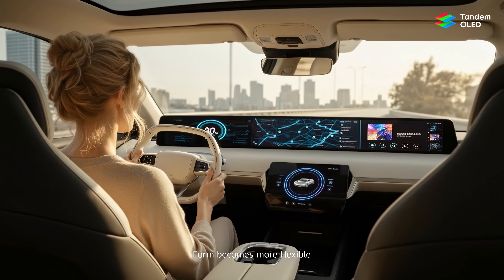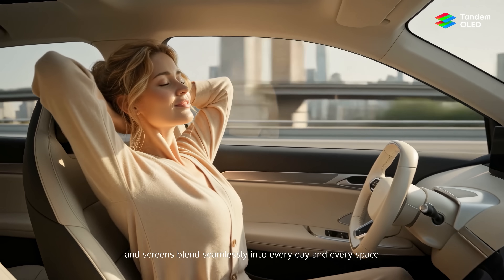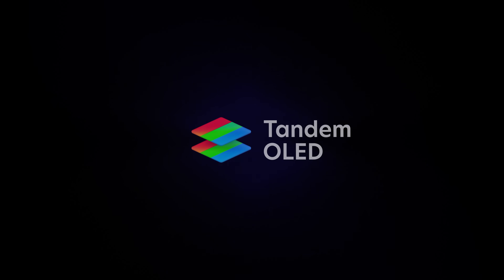Form becomes more flexible, efficiency grows more intelligent, and screens blend seamlessly into everyday and every space — leading-edge innovation for life. Tandem OLED.